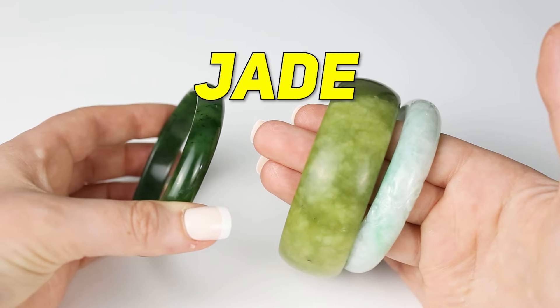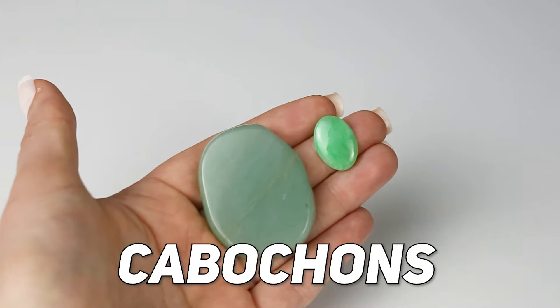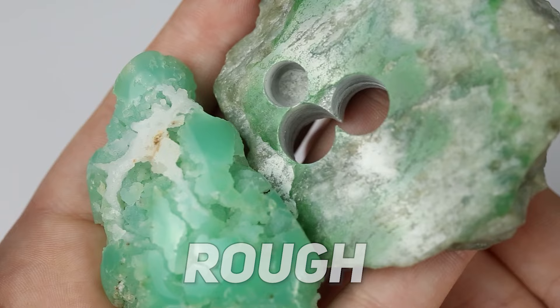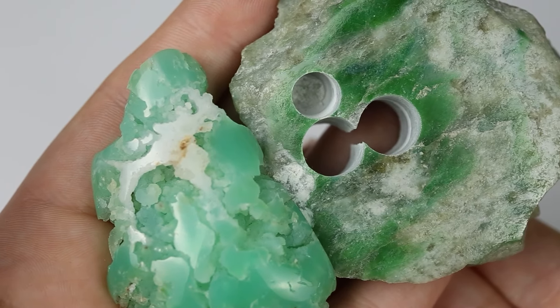I'll be showing examples of jade versus not jade bangles, cabochons, beads, mounted jewelry, and ruff. So be sure to watch this video and hit the like button if this is the information you're looking for.